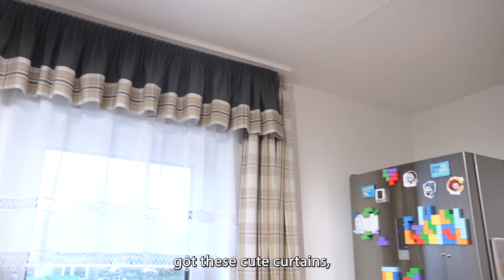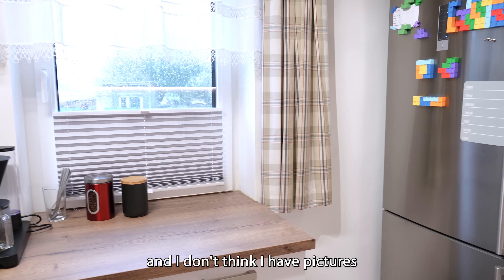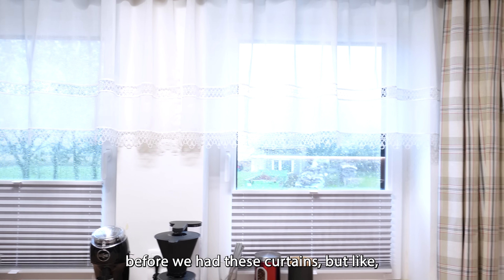Bones got these cute curtains, which I think really brings the room together somehow. I'm no interior designer and I don't think I have pictures from before we had these curtains, but it really does something to the space — I can't really describe it.